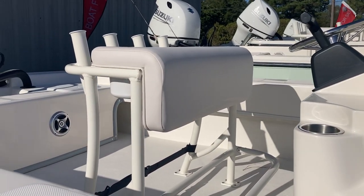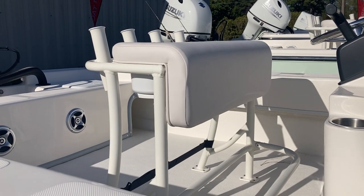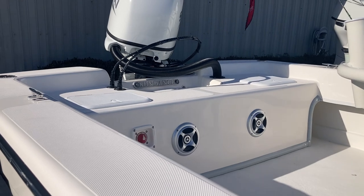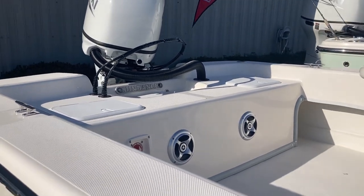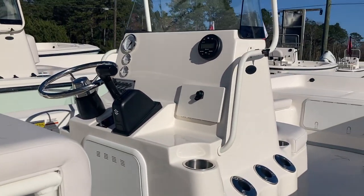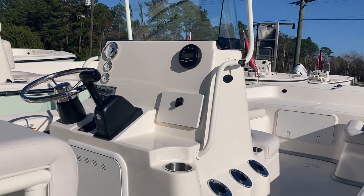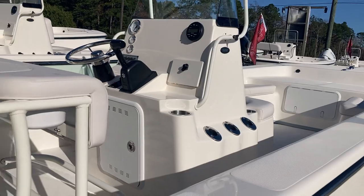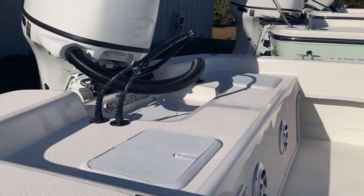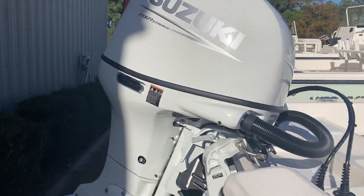It's got the leaning post, and underneath the leaning post will have a cooler. The back has the back casting deck with battery hatch and another live well or bait well. Then you have your stereo, hydraulic steering, speakers of course, and it does have the swim platform.